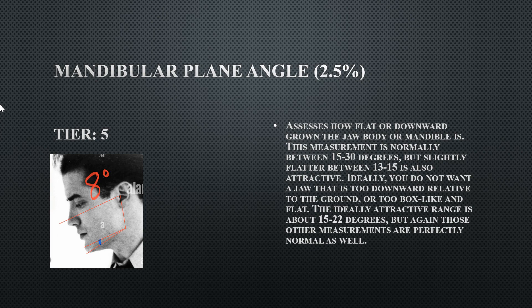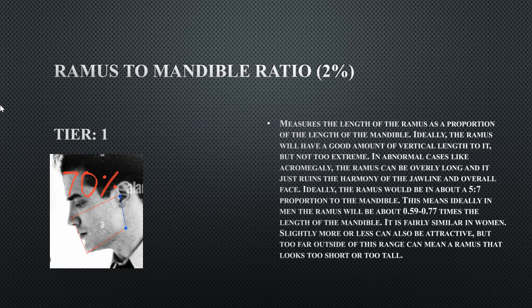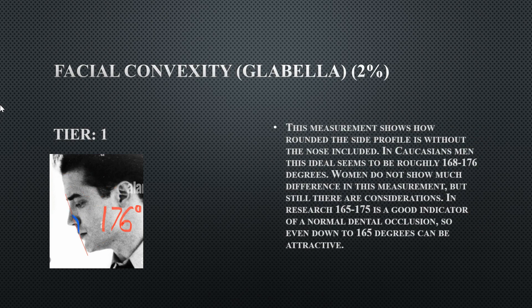The gonial angle isn't ideal primarily because his ramus is angled all the way back. If the ramus weren't rotated back, the gonial angle would likely be within the ideal range — the ramus is where most of the inclination affecting the gonial angle originates. His ramus-to-mandible ratio is Tier 1 at 70%, indicating an adequate ramus size for his mandible — a perfect ratio.